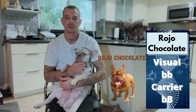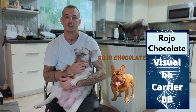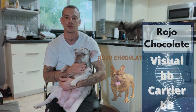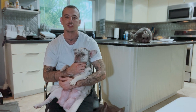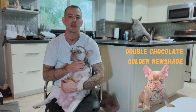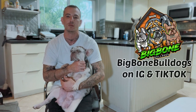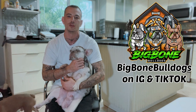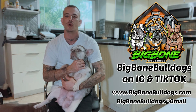Then there's the Rojo chocolate, formerly known as testable chocolate, located on the B-locus. It's also a recessive gene, represented by lowercase b, lowercase b. Two copies of lowercase b gives you a Rojo chocolate. The Rojo chocolate is the key to creating your Isabellas, your new shade Isabellas, and your double chocolates — like Goldzilla right here. Goldzilla is a double chocolate golden new shade, the only one working in the world. Anyone out there looking for stud service, tap in with me. Big Bone Bulldogs on all platforms — Big Bone Bulldogs IG, Big Bone Bulldogs TikTok, bigbonebulldogs.com, Big Bone Bulldogs Gmail.